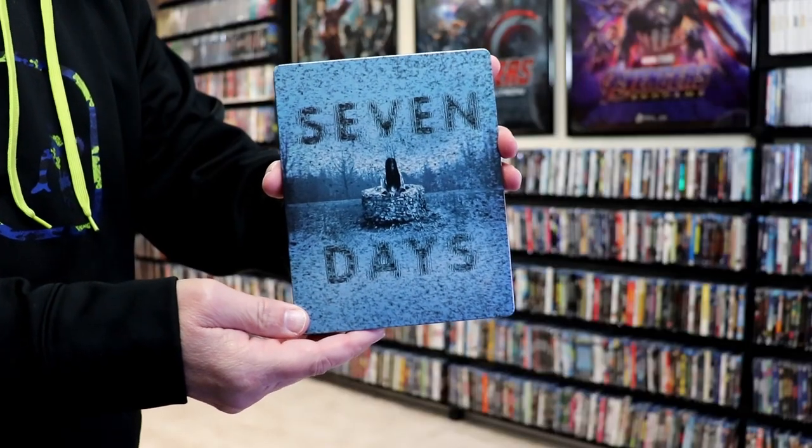Next up, we have The Ring. I like the way that they did the VHS tape slipcover. I thought that was a really good idea. It is a cardboard slip on top of a steelbook, but I thought it really worked out very well, and I really liked the way that that looks.